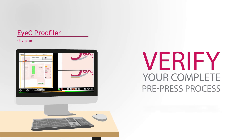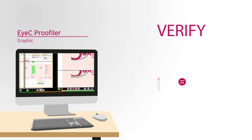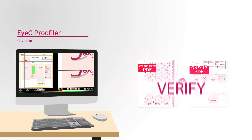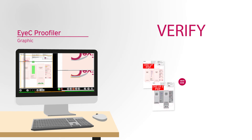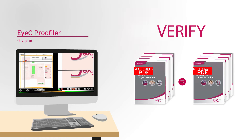Using the iSee Proof Filer Graphic, verify the complete prepress process. Check 1UP files against the client's file, or step-and-repeat files against 1UP files, or compare several 1UP files against the original file, and multi-page files against each other.